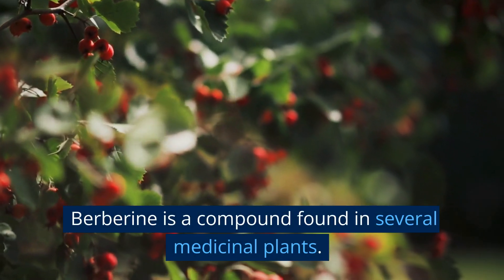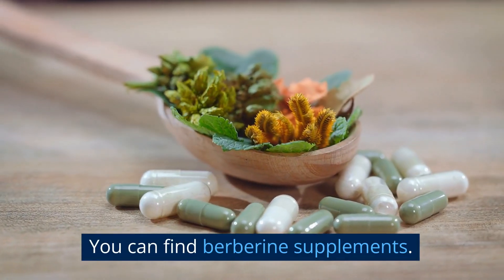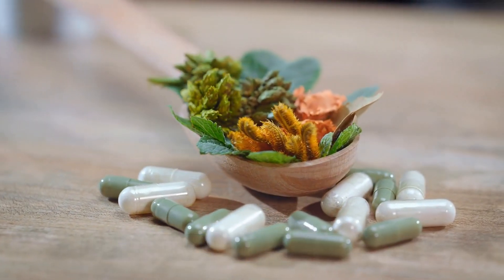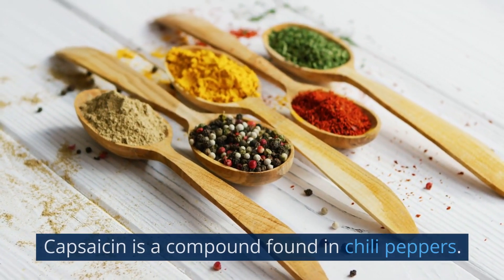Berberine is a compound found in several medicinal plants, and you can find it in berberine supplements. Capsaicin is a compound found in chili peppers.